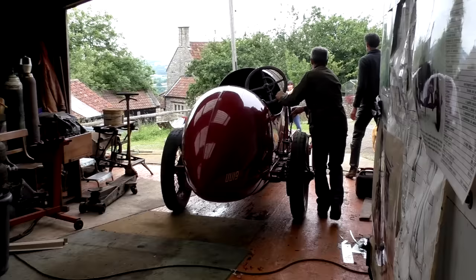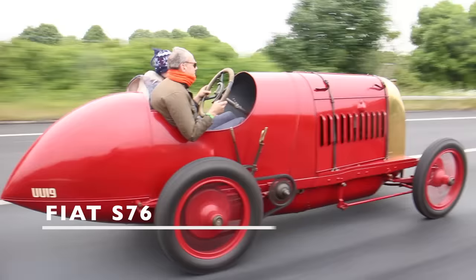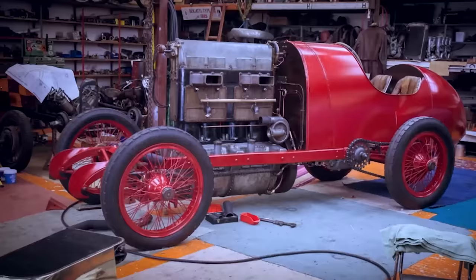This is a 1911 Fiat S76 that was built to beat the land speed record. It was timed at 135 miles an hour in 1913. A family obsession.